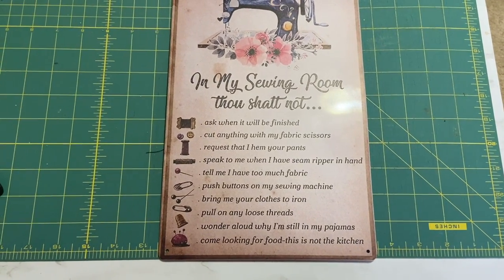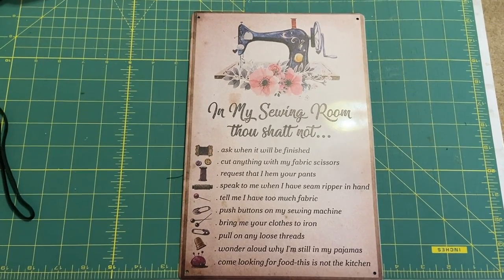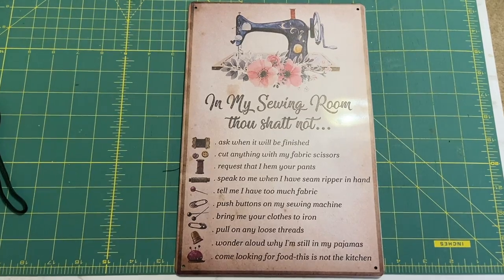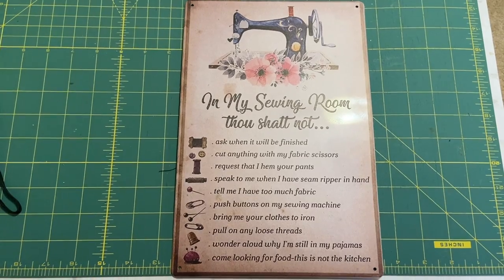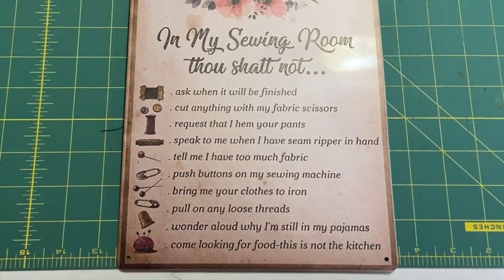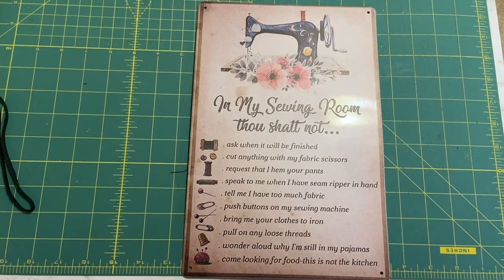I also wanted to show you this really cute sign that my friend got me. I haven't had a chance to hang it up yet, but I think it is so cute. I really like the one that says 'wonder aloud why I'm still in my pajamas' — let me know which one relates to you the most!